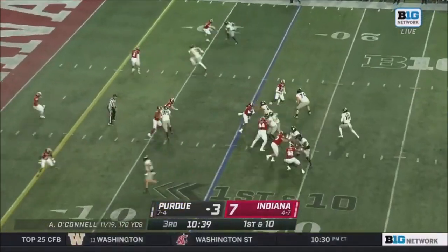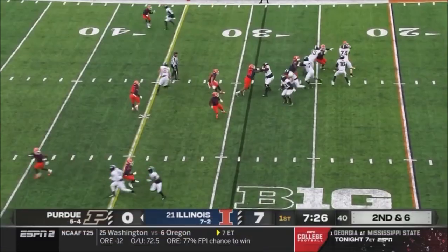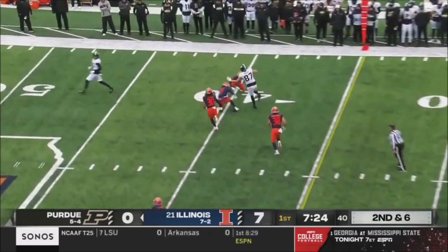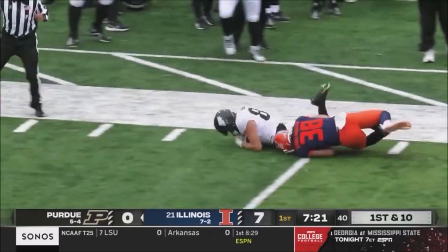Receptions this season, has two tonight. O'Connell to Durham. Goal line power — touchdown, Purdue. Cold weather, November football in the Big Ten. Up over the top, Payne Durham — the hurdle.